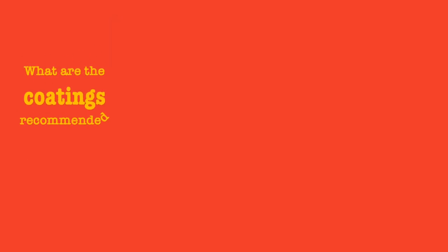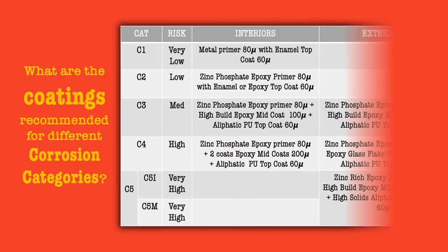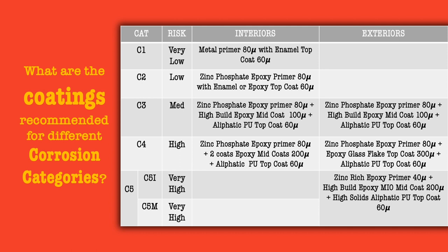The attached table will help you select the right system for your structure based on location and category. For C1 and C2 categories, which applies only to indoors, a zinc phosphate primer with enamel or epoxy top coat will suffice. For C3 category, a zinc phosphate primer, an epoxy mid coat and an aliphatic polyurethane top coat is recommended.